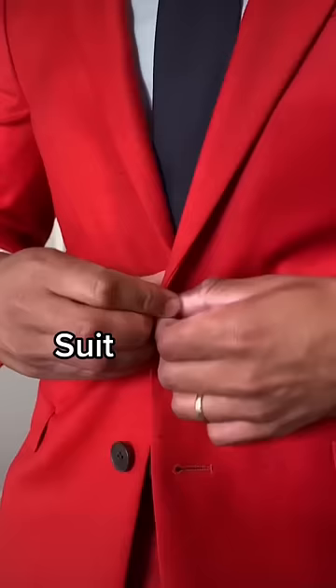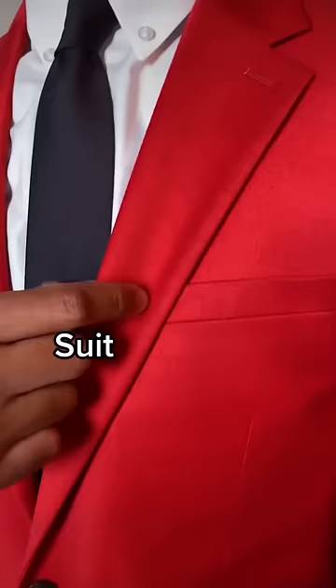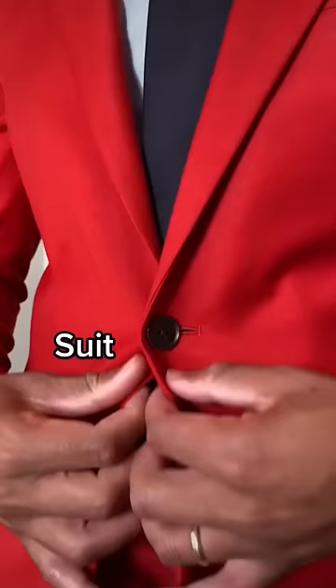With the suit, notice how the lapel is the same color as the suit. A suit also has uncovered buttons on it. Another difference is there's no stripe going down the side of the pants. You can wear a suit to a business meeting, a fancy dinner date, or even as a wedding guest.